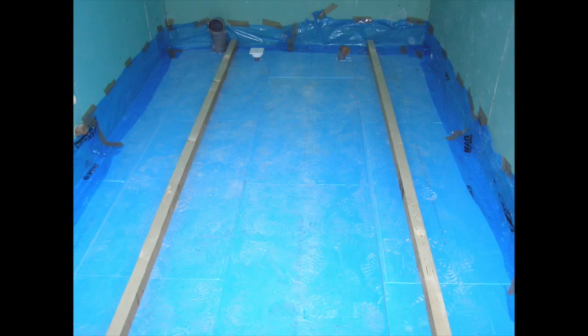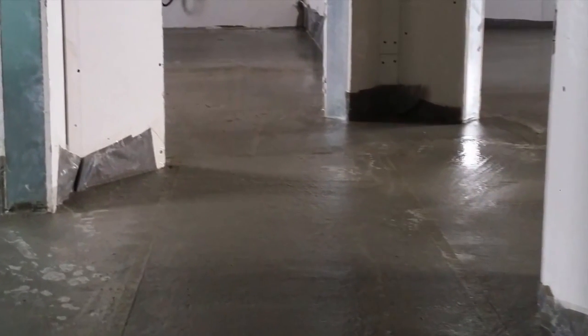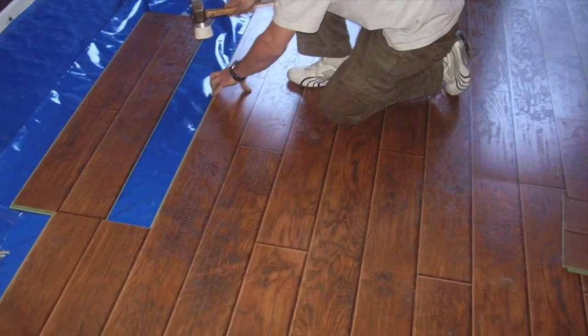The floors are sound proofed and insulated by hard insulation, on top of which a screed of sand and cement mixture is laid. On top of this, ceramic tiles or a wooden finish can be applied.